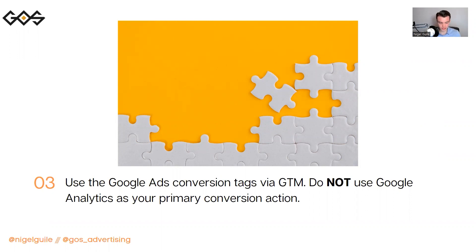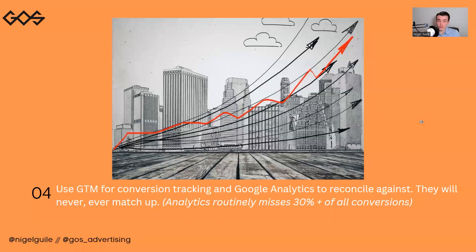Google Analytics is effectively last-click attributed, but it has its own attribution windows as well. We like to use Google Tag Manager and not use Google Analytics as our primary conversion actions, which most people tend to do. I'm not telling you to not track conversions in Google Analytics, but what I am telling you to do is track inside of Google Ads and then use Google Analytics to reconcile against that. They will never match up — Analytics is going to routinely drop about 30% of your conversions or more, so Analytics is always lagging behind.